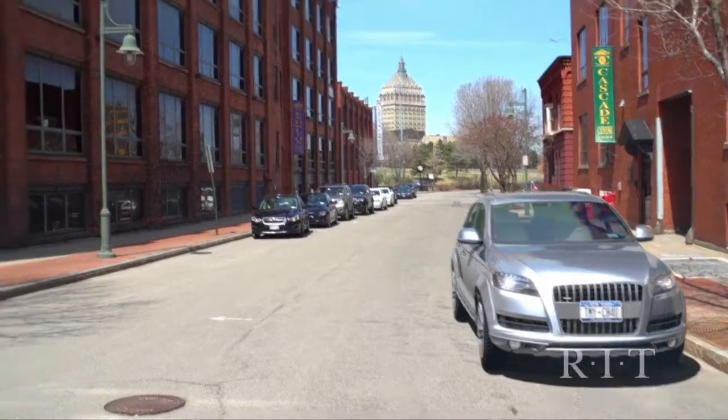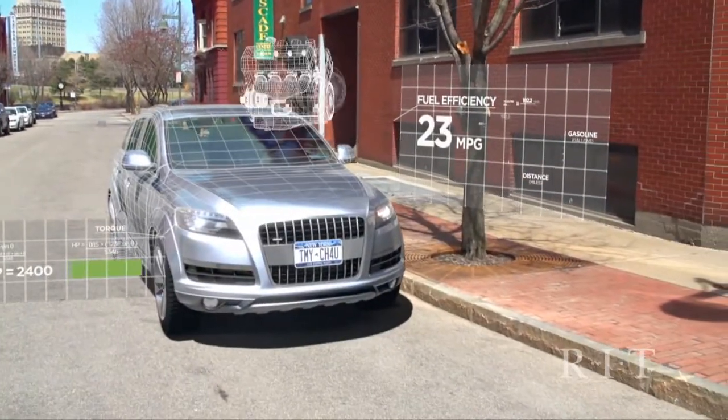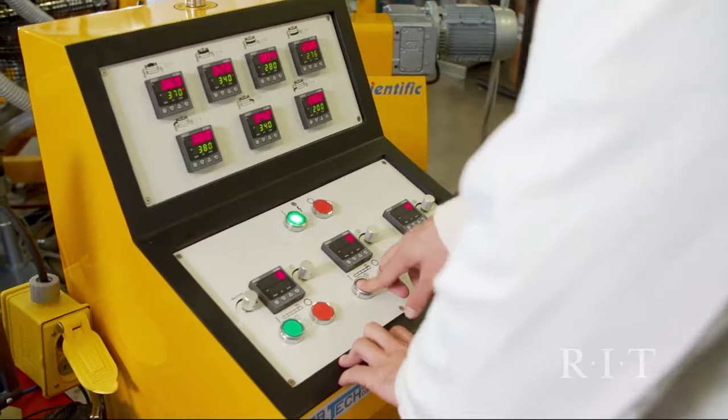Mechanical engineering is looking at the world around you, figuring out how it works, and determining what could be improved, then making it better, faster, stronger, and smarter. MET is the applied, hands-on, in-your-face version of mechanical engineering.